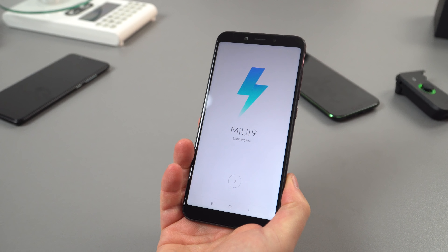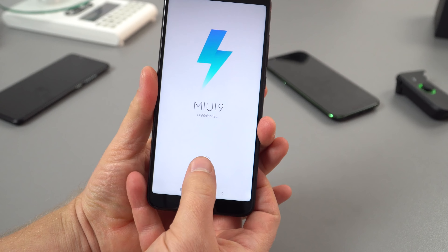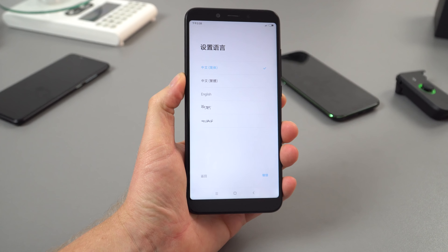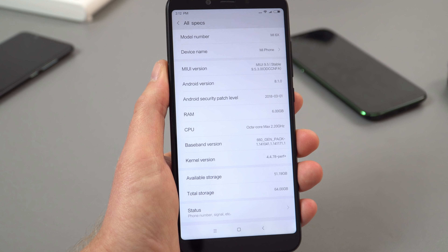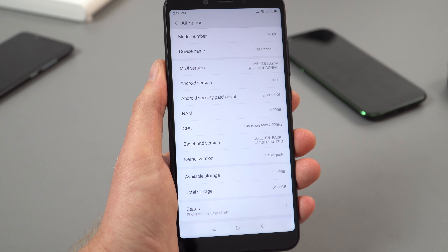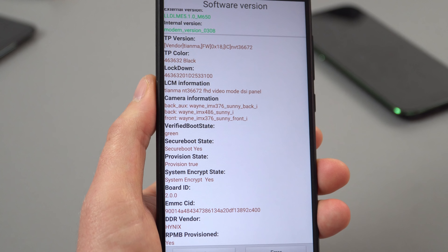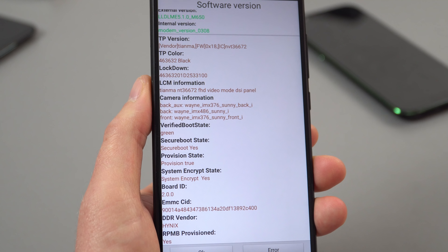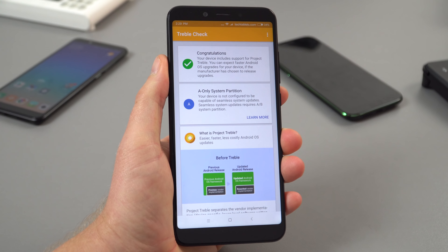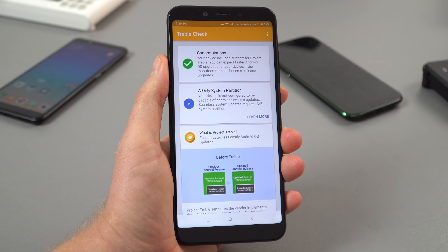Powering it on for the first time — removing the transit screen protector — MIUI 9 in English for now. There will be a global ROM for this later on. I have 6 gigabytes of RAM, Android 8.1, and just over 51 gigabytes of free storage. The camera sensors are two Sony IMX376s — those are the 20 megapixel sensors — and the main rear sensor is the IMX486.